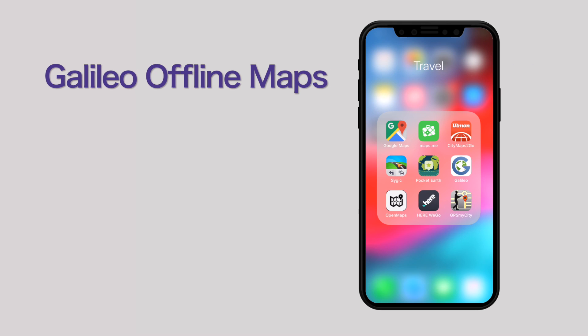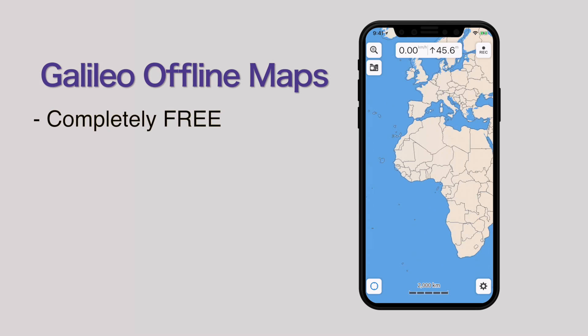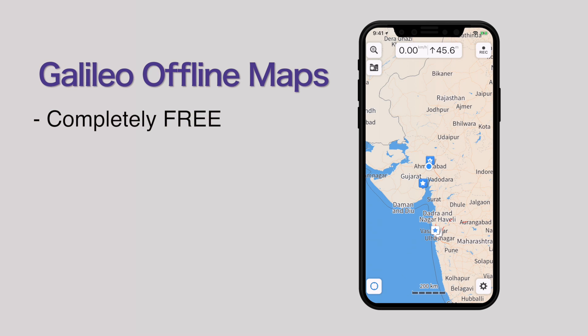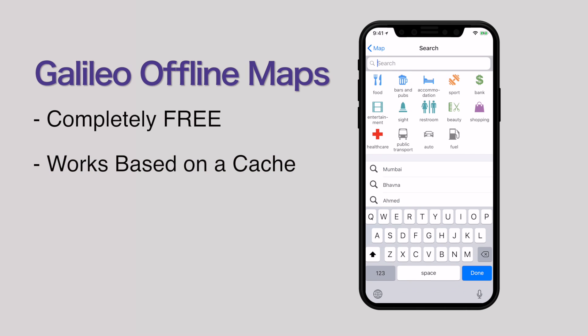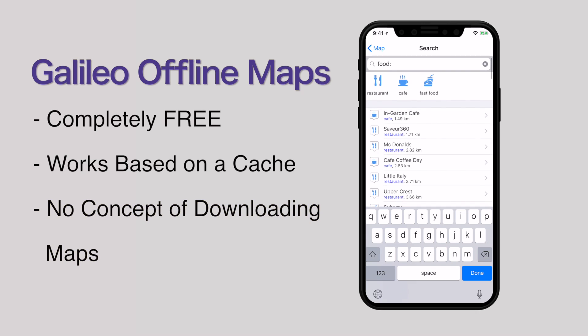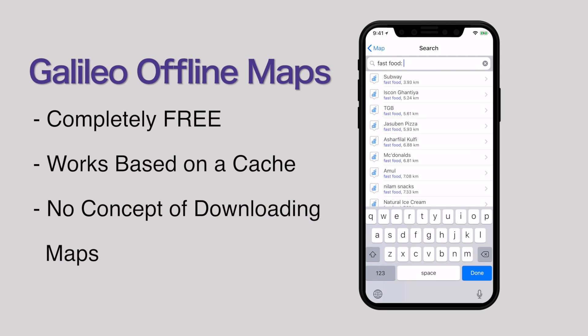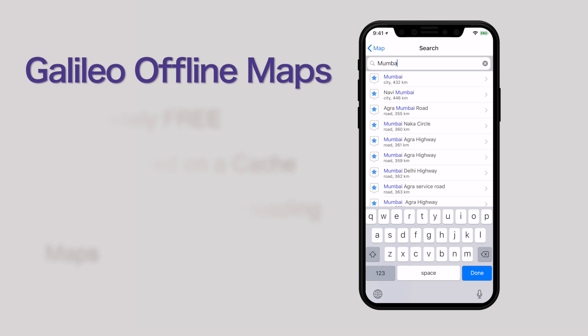Galileo Offline Map should be on the top of the list because it's completely free and does almost everything that other apps do, but with one important difference. It works based on a cache system, meaning there is no concept of downloading maps here. All you have to do is look at the map you want for offline use and it gets cached at all the zoom levels that you view it on.